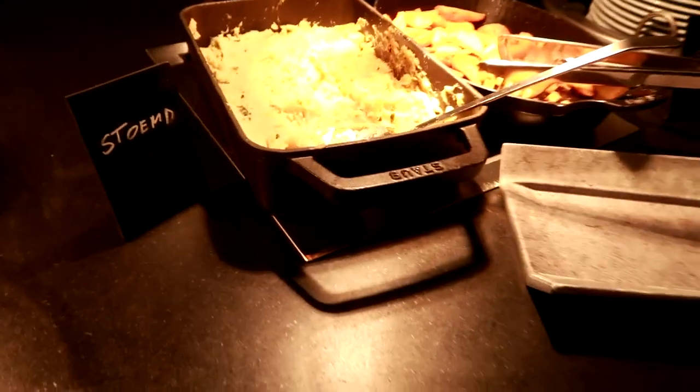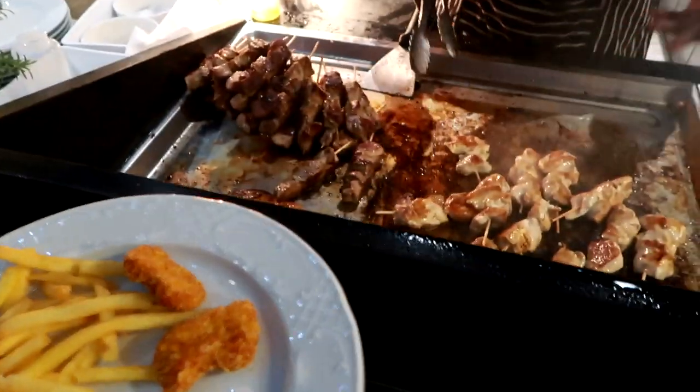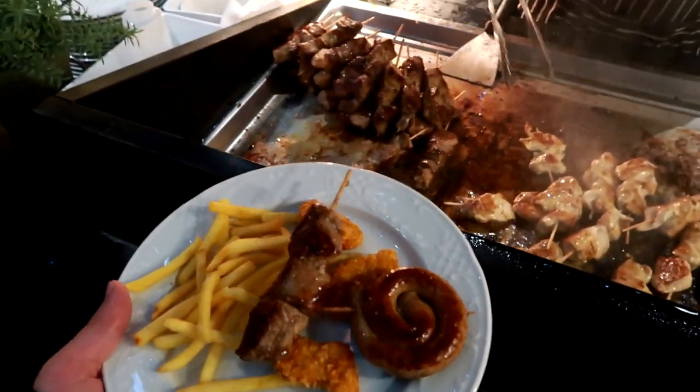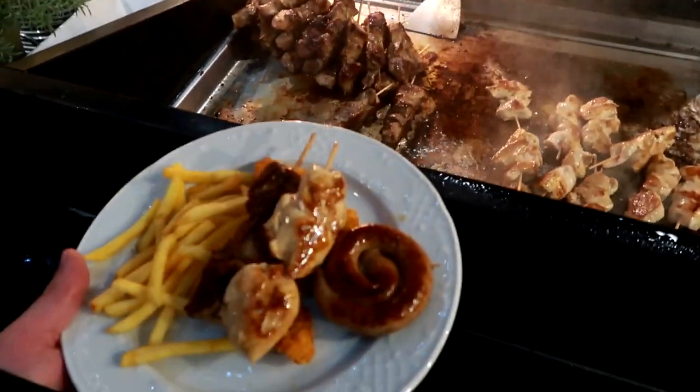I'm going to get a burger. I think there's a burger. Some wedges — I won't double up on wedges. Some fresh meats here. We've got sausages, some chicken — brilliant.